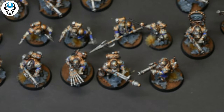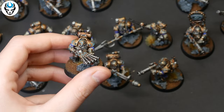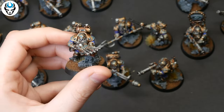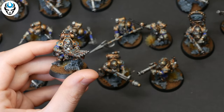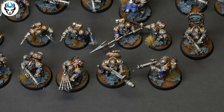Hi guys, this is Maria from Den of Imagination. Today I will show you a really breathtaking commission we did here in our studio. These are the Kharadron Overlords, a really cool army from Age of Sigmar. They are, in a nutshell, sky dwarves — how cool is that? They have this remarkable steampunk nautical design with airships and metal mask armor.